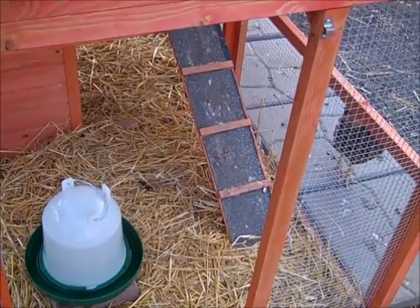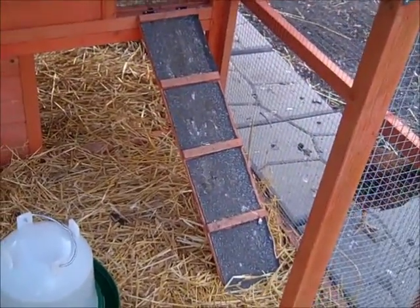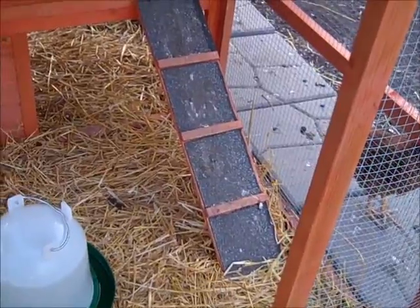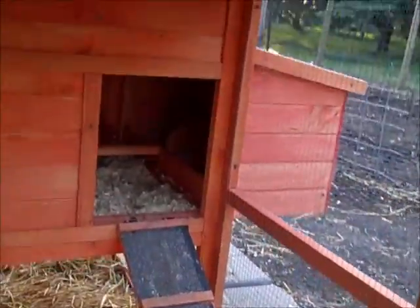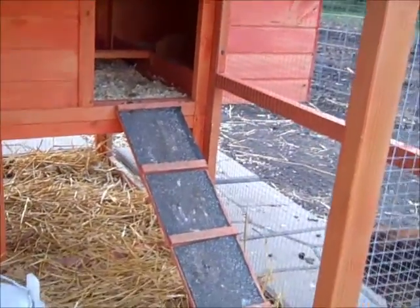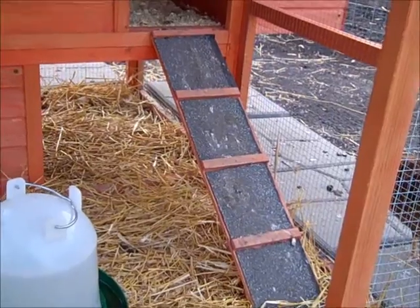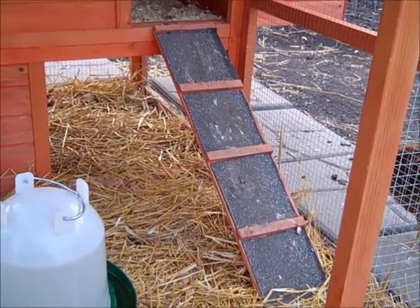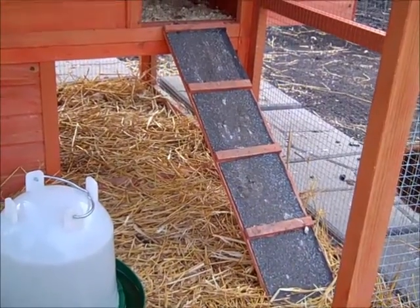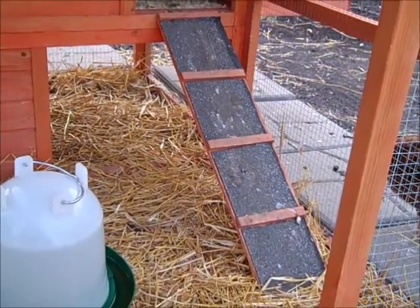I also cut up an old asphalt shingle and glued the asphalt in between the runs because the ladder was way too steep for these birds to get up into their hen house. Now they can use the asphalt — they get a good grip and can walk up and down very easily. They've really been able to use it more efficiently, and the asphalt actually protects the wood underneath from rain.